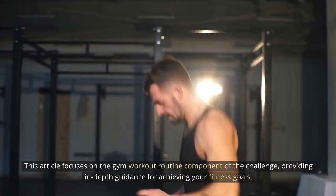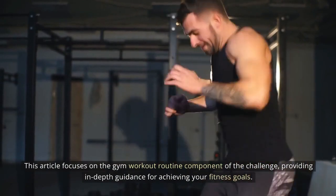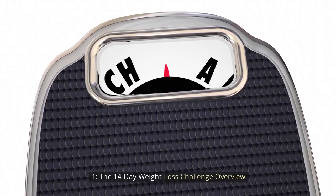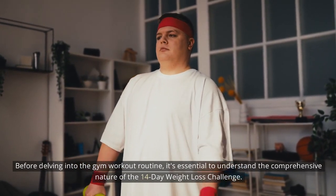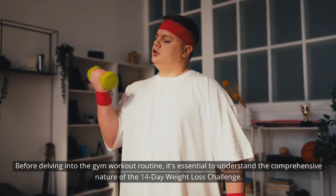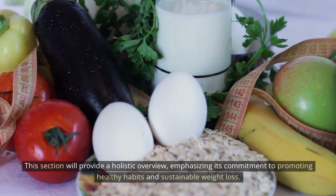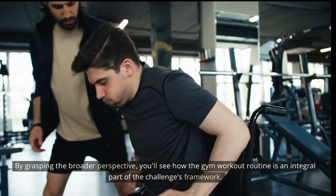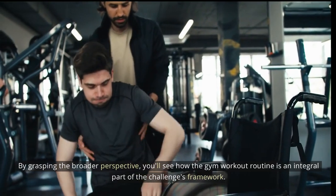This article focuses on the gym workout routine component of the challenge, providing in-depth guidance for achieving your fitness goals. Before delving into the gym workout routine, it's essential to understand the comprehensive nature of the 14-day weight loss challenge. This section provides a holistic overview, emphasizing its commitment to promoting healthy habits and sustainable weight loss. By grasping the broader perspective, you'll see how the gym workout routine is an integral part of the challenge's framework.